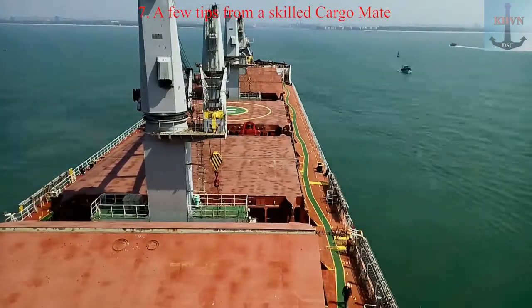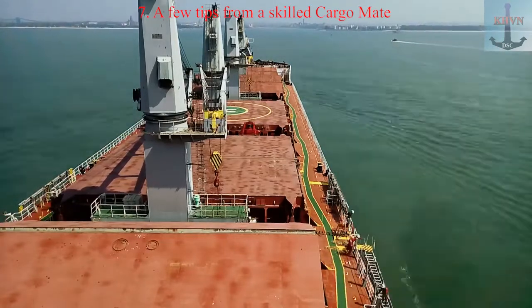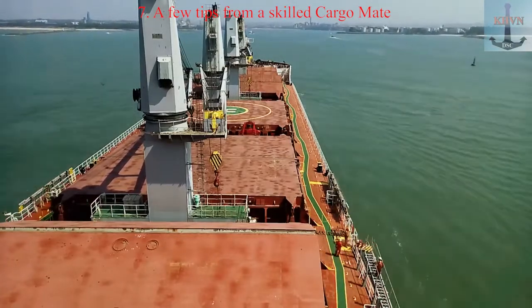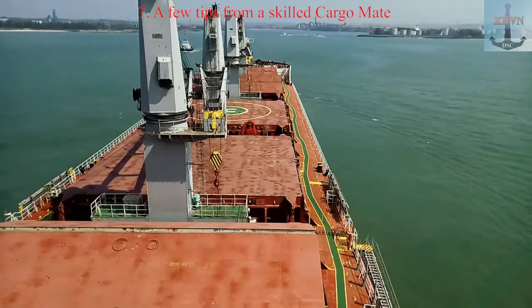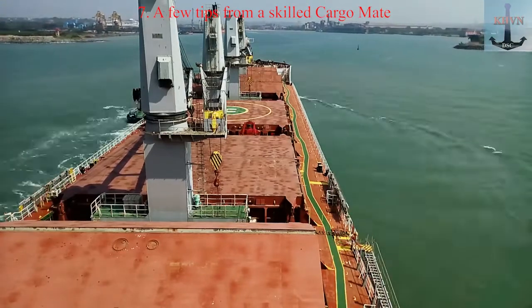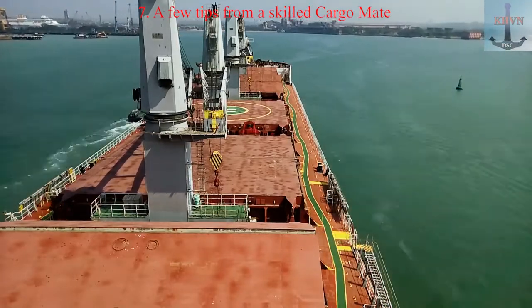Tip 2: Preparation for Cargo Operations. The ship is still underway, a couple of hours to the pier. Again, according to the weather, the procedure for opening the covers is repeated. If yesterday you carried out maintenance and checked the performance of McGregor, now, in order to avoid delays in the port, prepare the hold for cargo work. On a container vessel, all container lashing is removed, except for twist locks.